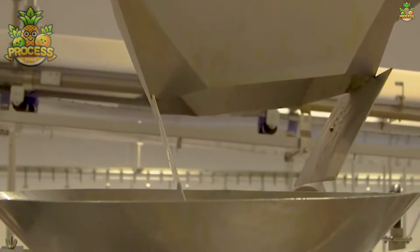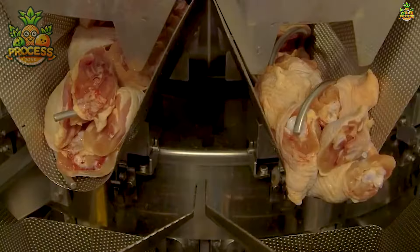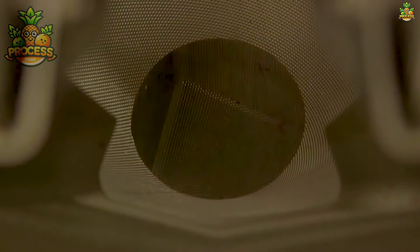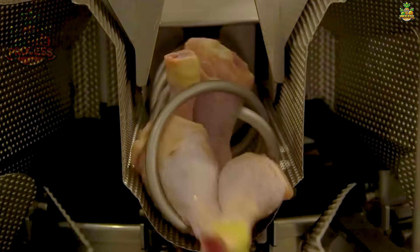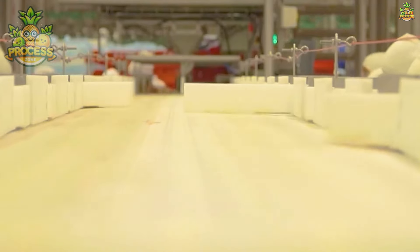Once the meat is perfectly portioned, it's time for packing. Modern technology has revolutionised this step, with advanced machinery vacuum sealing and shrink wrapping each piece, preserving freshness and extending shelf life. From the butcher's block to the supermarket shelf, every step is meticulously executed to deliver the finest cuts to consumers.